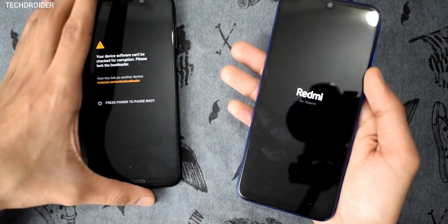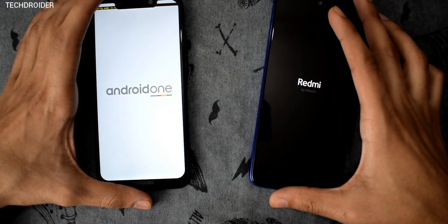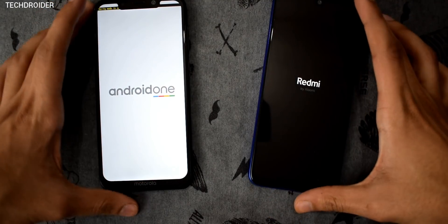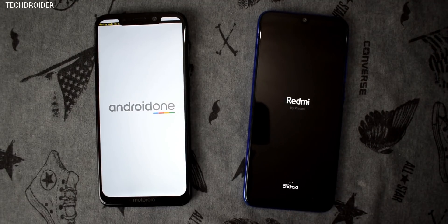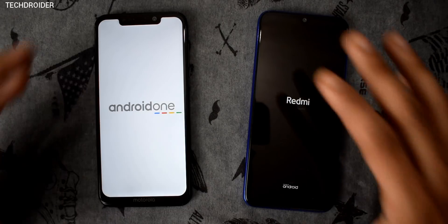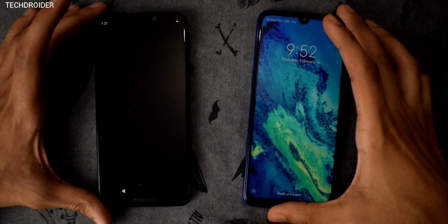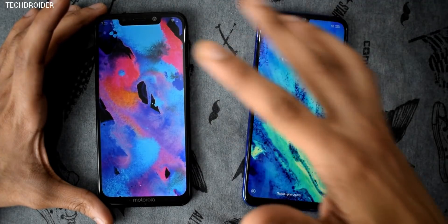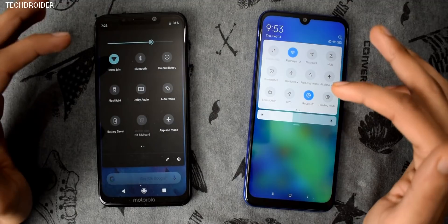Starting with booting up both phones — this is stock Android on the One Power versus MIUI 10.2 on the Redmi Note 7. Both phones are running Android Pie. The MIUI 10.2-based Redmi Note 7 is a clear winner, while there's some delay in the Motorola One Power.